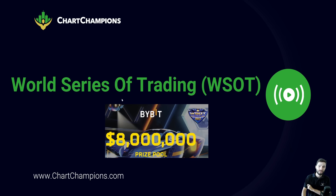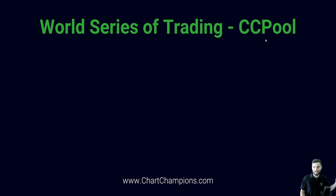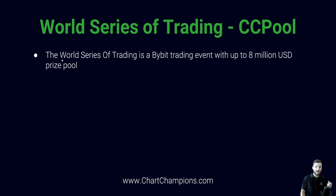The WSOT, World Series of Trading, is a competition held by Bybit with up to an $8 million prize pool — yes, $8 million up for grabs. We are going to be taking this absolutely seriously, going for the win. So the CC Pool Chart Champions team: the World Series of Trading is a Bybit trading competition with up to $8 million USD prize pool.